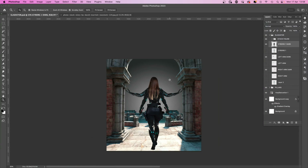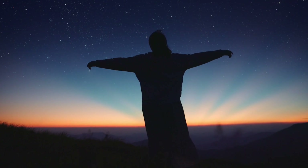Keep your eyes peeled for my submission, which will be dropping very soon. Now that you've had a little taste of inspiration, let's get into the Drop Zero Art Challenge rules.